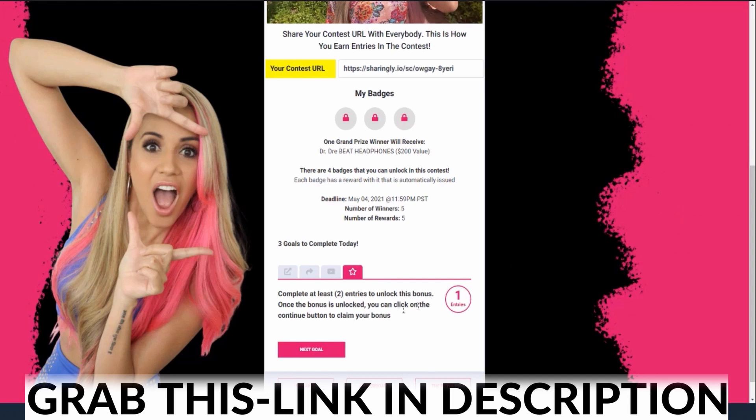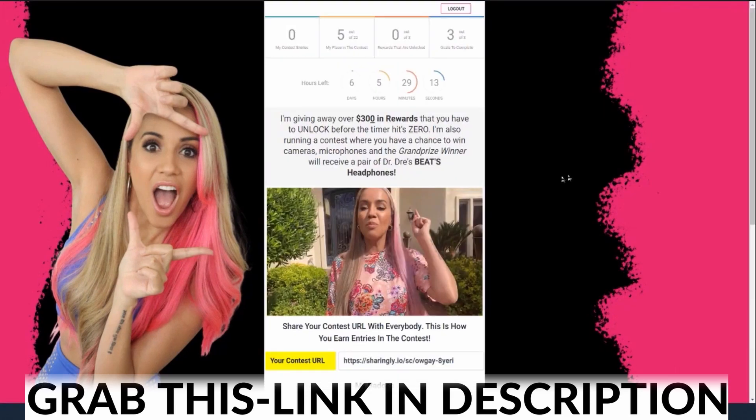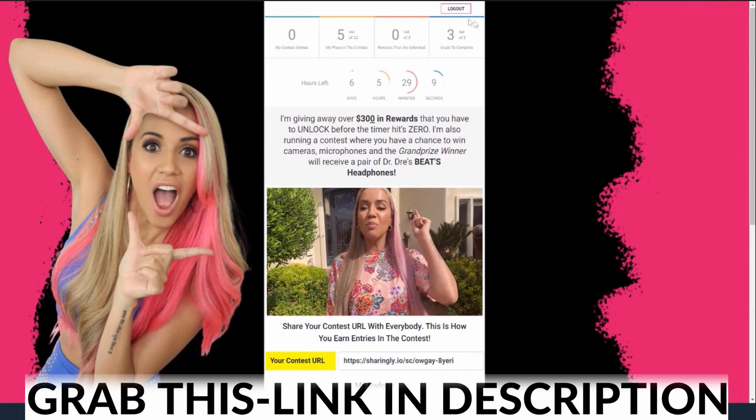We can put videos in there, we can put images in there, everything else. And of course, I can come over here and I can see the prizes, I can see the rewards. And as people start playing the contest, we even have a leaderboard. So that's the front end — this is how this works.